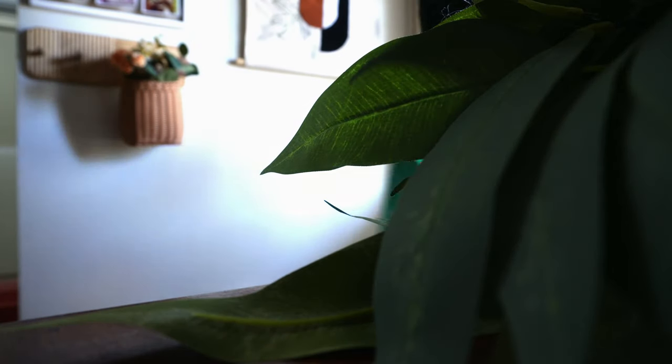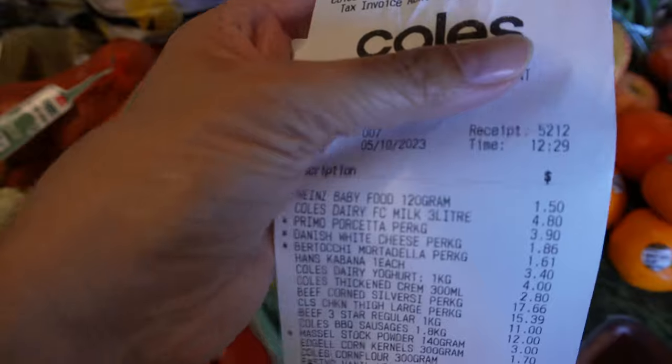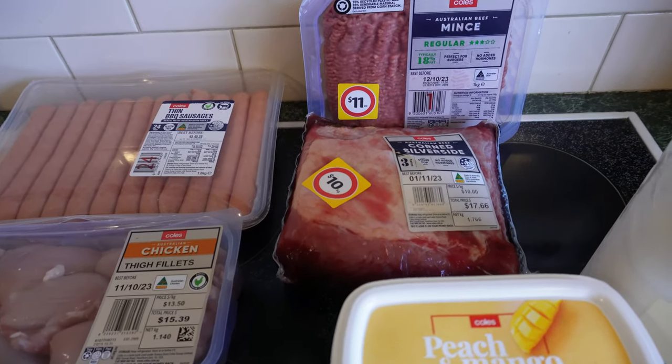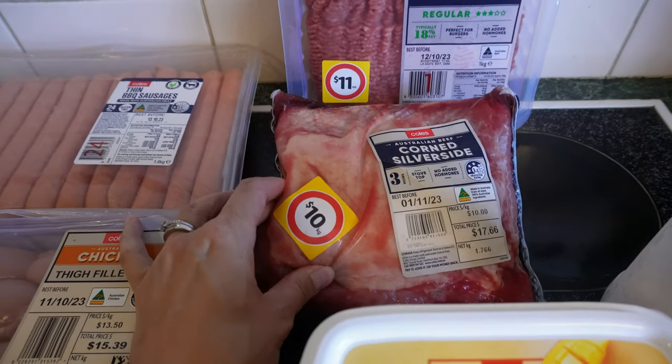Let's get started. I've just come back from Coles and I spent $175 on the 5th of October to feed my family of five. On the menu this week I pretty much just walked in without a huge list — I knew I wanted to buy some fresh stuff and whatever was on special, and that's how I arranged my meals this week.